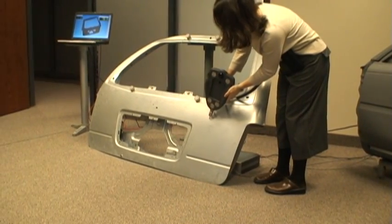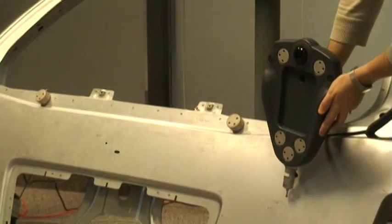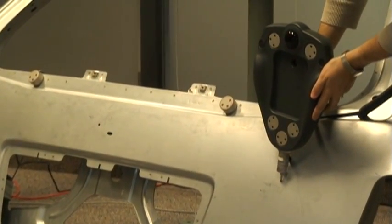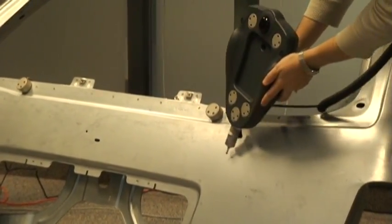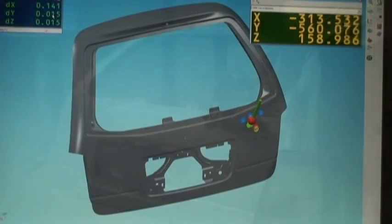NDI's OptiTrack Pro Series Portable CMM provides computer-aided, part-to-CAD inspection right on the shop floor. By bringing the measurement machine directly to the part, you can complete inspections quickly at the source.